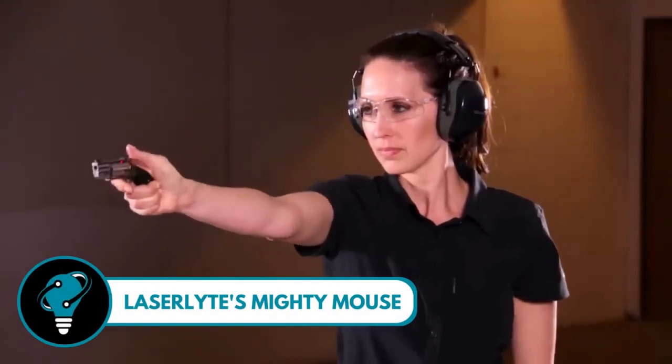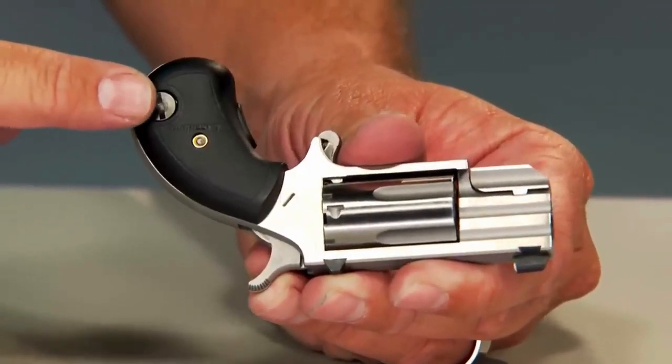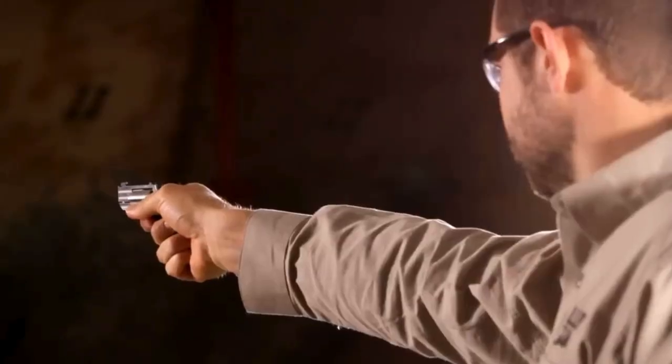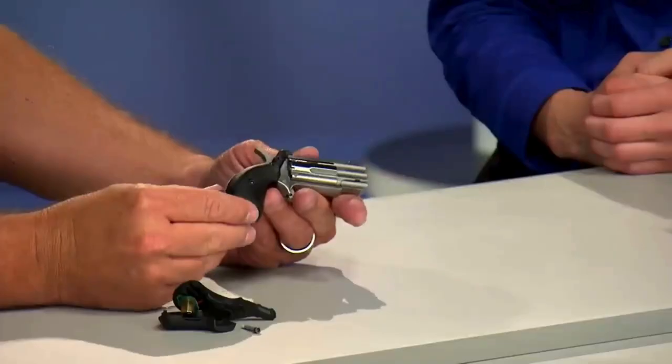Laser Mighty Mouse — the compact powerhouse that's changing the game in handgun technology. This little marvel boasts a laser sight strategically positioned just above the grip along the handgun sideline, ensuring lightning-fast target acquisition. What sets it apart?